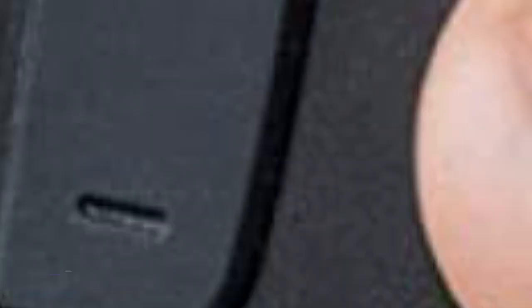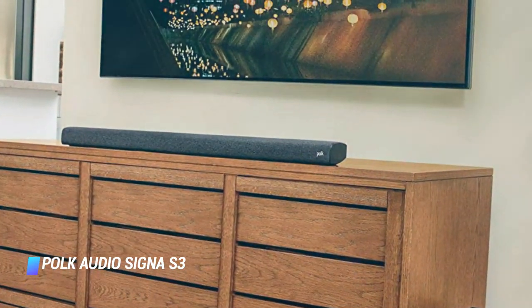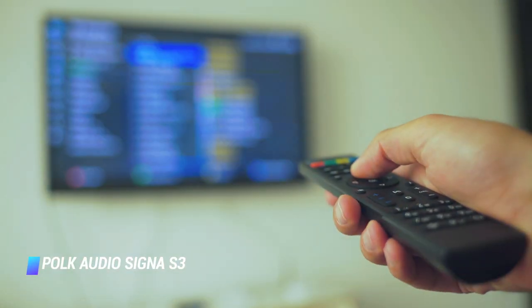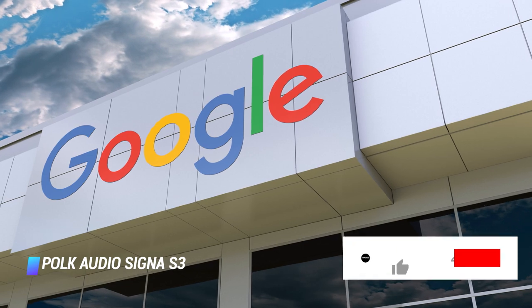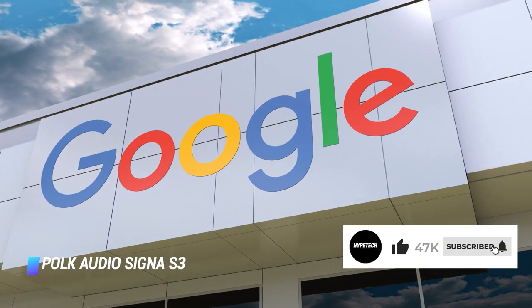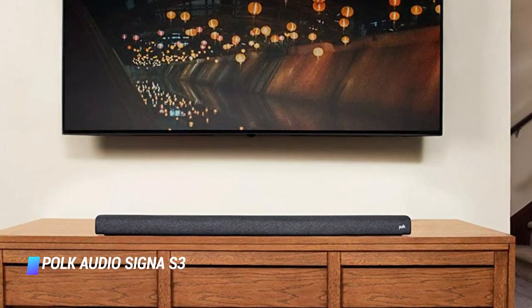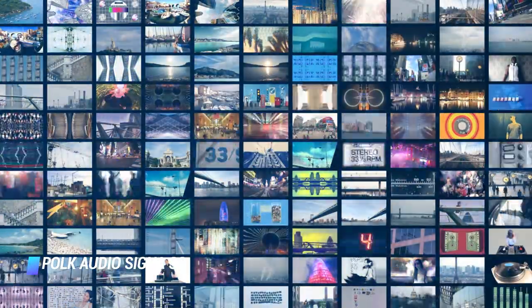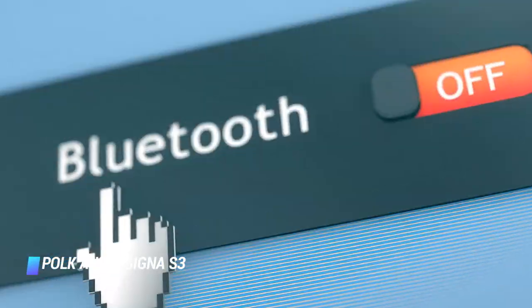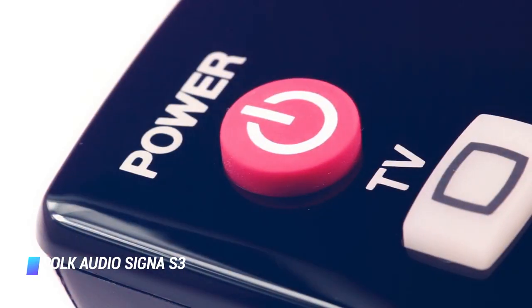And at number 1, the Polk Audio Signa S3. Why is the Polk Audio Signa S3 the best wireless soundbar for most buyers? It has an elegant design with a cool fabric finish, a bundled wireless subwoofer, effortless setup, and immersive audio performance, as well as support for Google Chromecast wireless playback and Google Assistant voice commands — all at an incredible price point. The 2.1 channel soundbar supports Dolby Digital 5.1 decoding for a cinematic audio experience. In addition to WiFi connectivity, the Signa S3 soundbar has Bluetooth as well. You can conveniently adjust sound to your liking via a minimalist remote control.